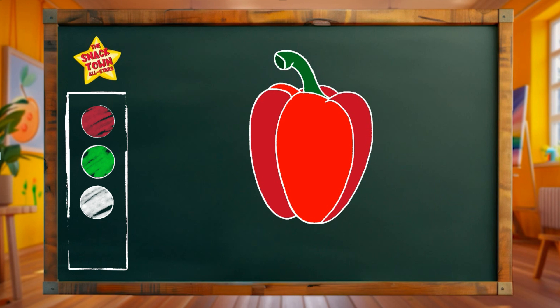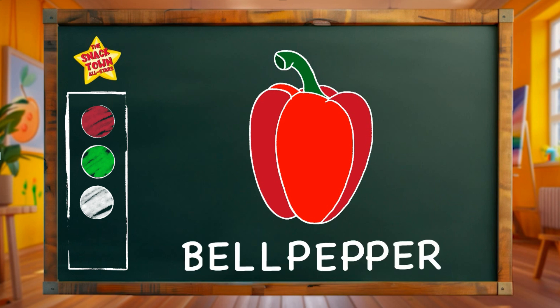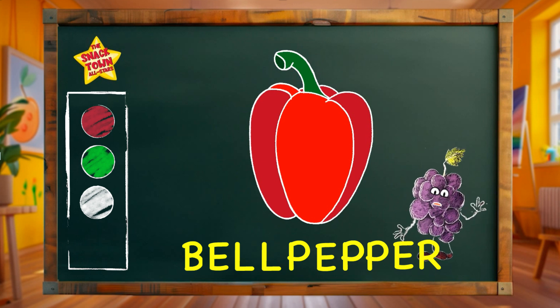A vibrant nutritious bell pepper! Help me sound it out! Bell pepper. Bell. Pep. Per. Bell pepper. Let's try spelling it together! Ready? B-E-L-L-P-E-P-P-E-R. Bell pepper. What a very beautiful masterpiece! Let's celebrate with a dance for our bell pepper friend!